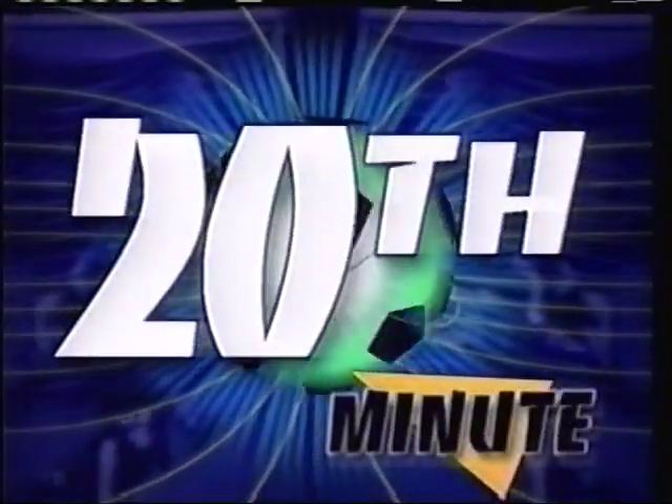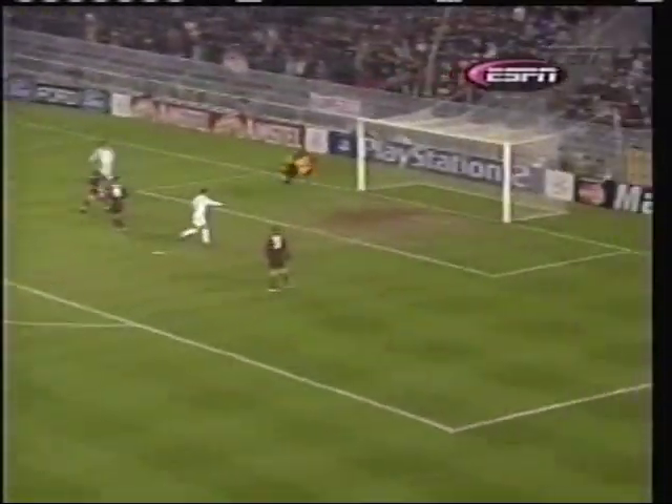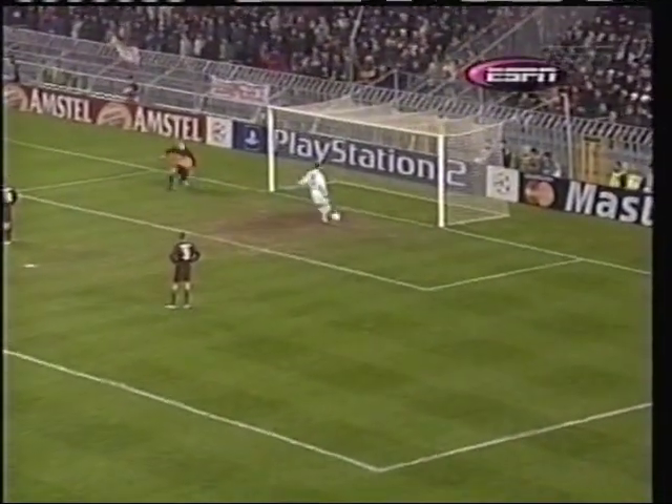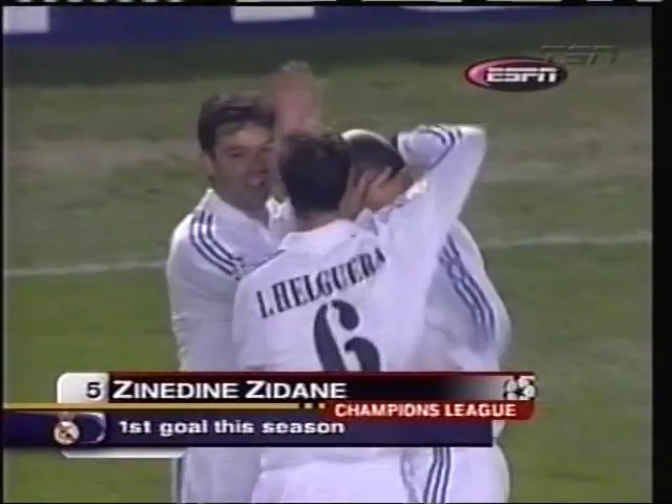20 minutes into this one and Zinedine Zidane shows why he's world class. Watch the touch here and watch the finish. That is just incredible. It's almost like he hit a knuckleball over the keeper. The ball keeps knuckling down and bent down onto the crossbar.